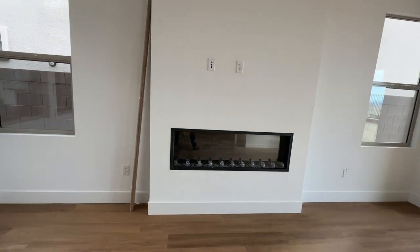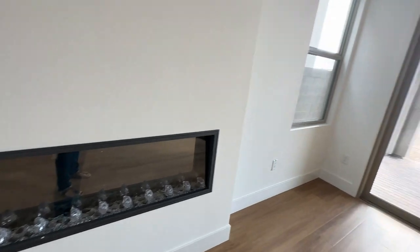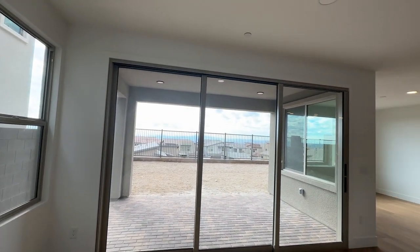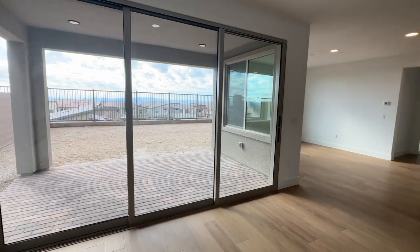The beautiful fireplace with the Cat 6 and your plug. I think he said 12-foot slider, right? Yeah. And this was an upgrade — this slider was an upgrade.